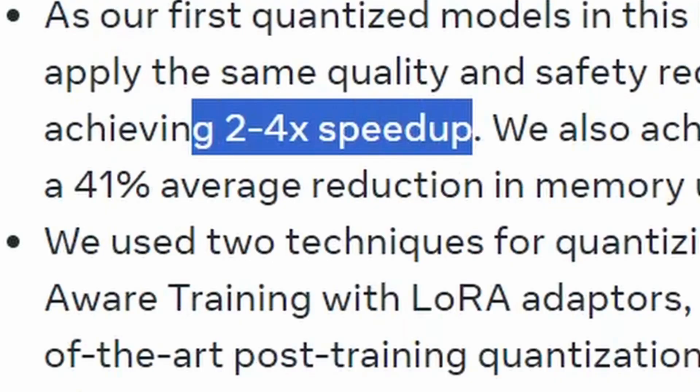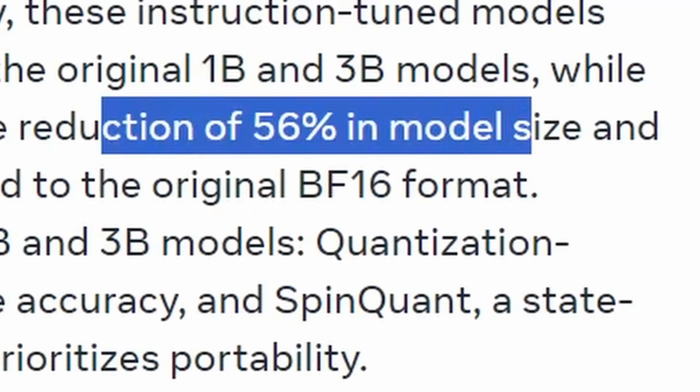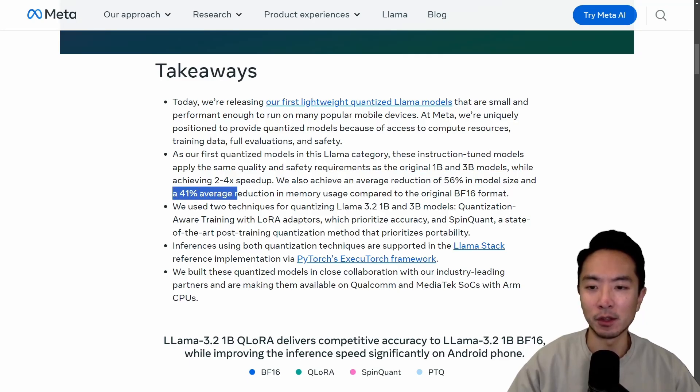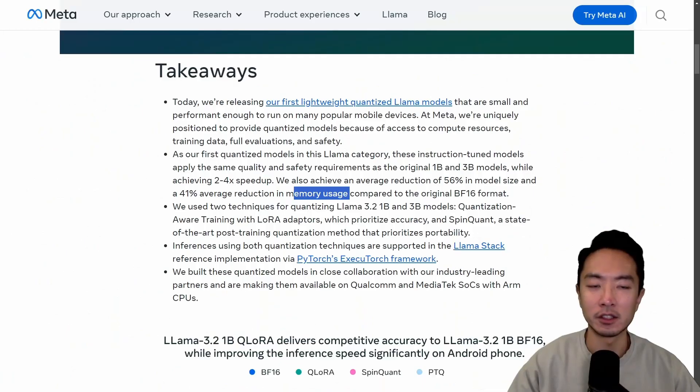With the quantized version of the 1B and 3B model, we see a 2-4x speedup. We also see a 56% reduction in the model size, and a 41% average reduction in memory usage. This is pretty significant, especially if you want to run these models on a mobile device or want real-time fast response with LLMs.